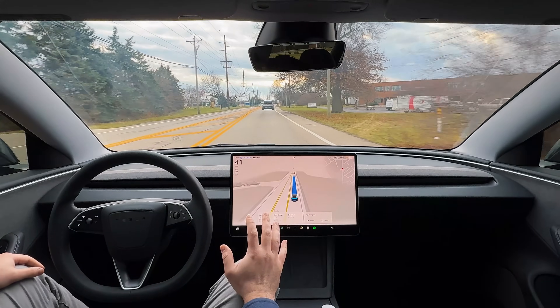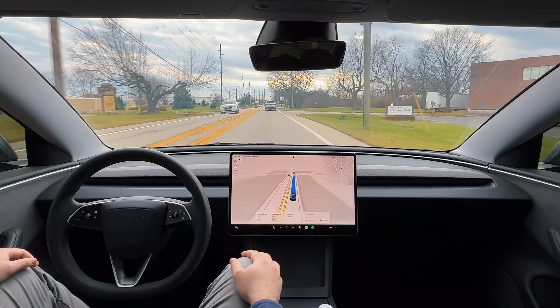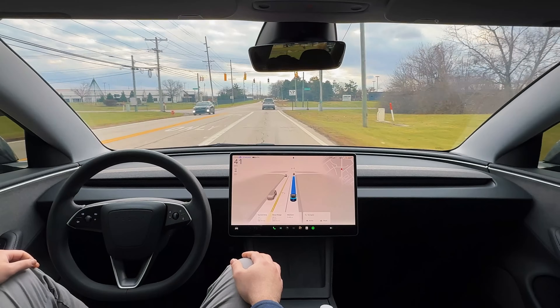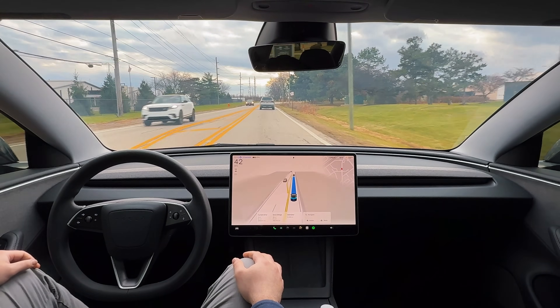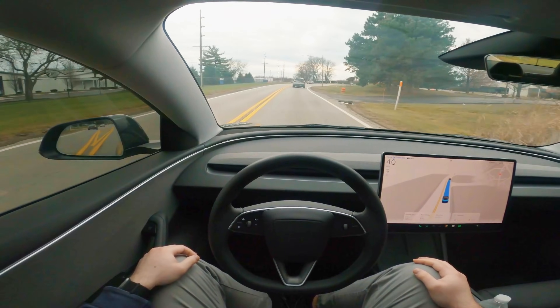It didn't hesitate at all. It was very confident and committed to passing the intersection on that yellow light. So again, version 13 has been absolutely amazing. Going back to the profiles, I do stick to standard most of the time — I think it's a good blend between the three. We're going 42 in a 40, right behind this Toyota SUV in front of me.